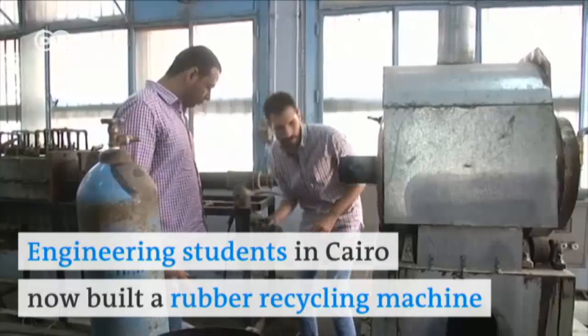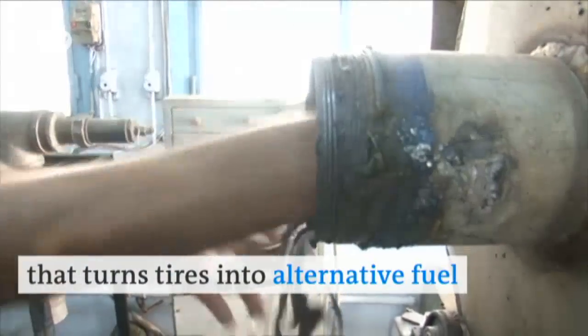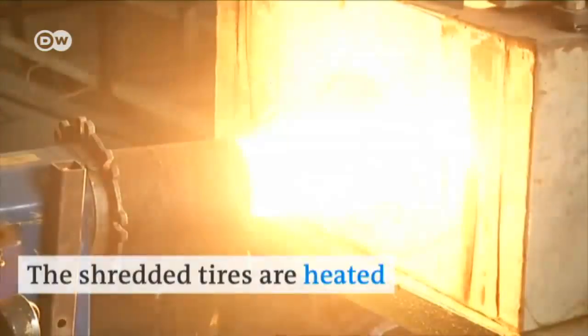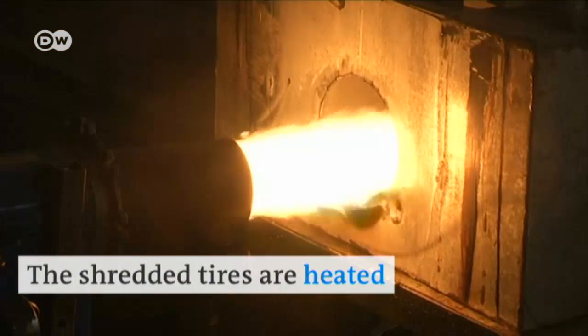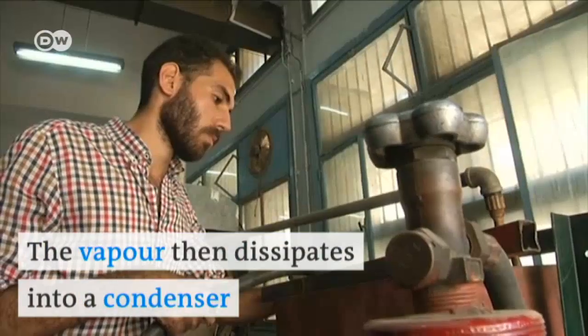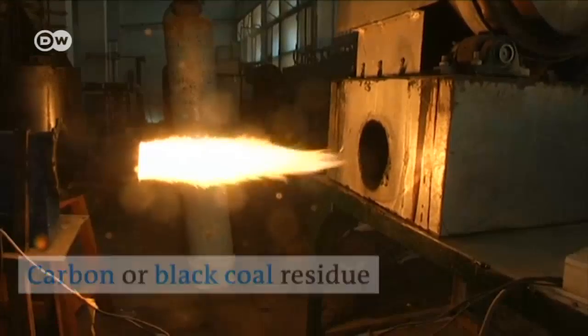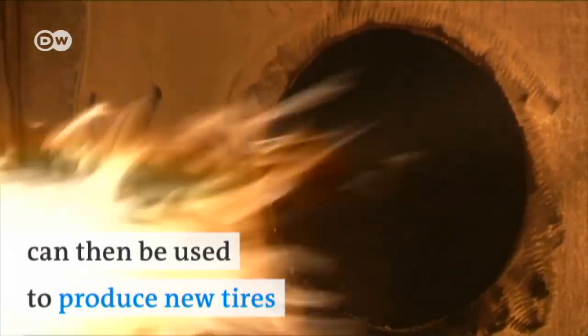Engineering students in Cairo recently built a rubber recycling machine that turns tires into alternative fuel. The shredded tires are heated in the machine until they reach evaporation point. The vapor then dissipates into a condenser. The remaining carbon or black coal residue can then be used to produce new tires or stadium floors.